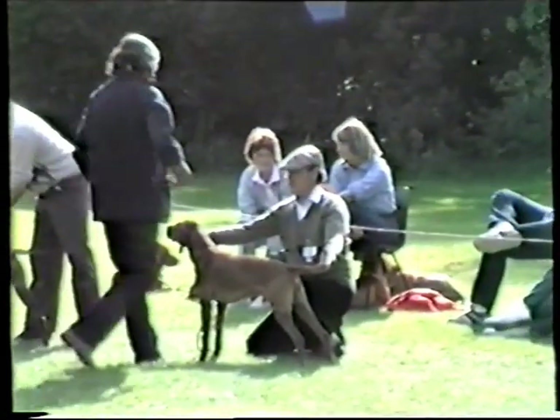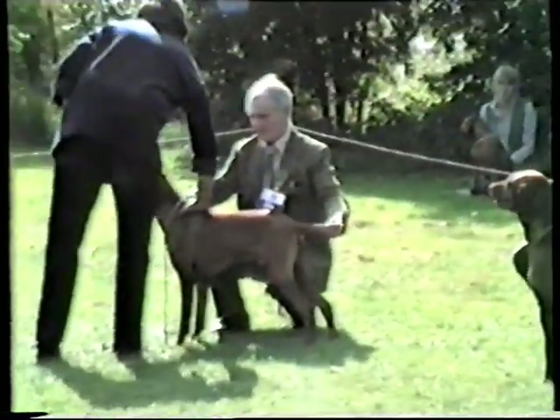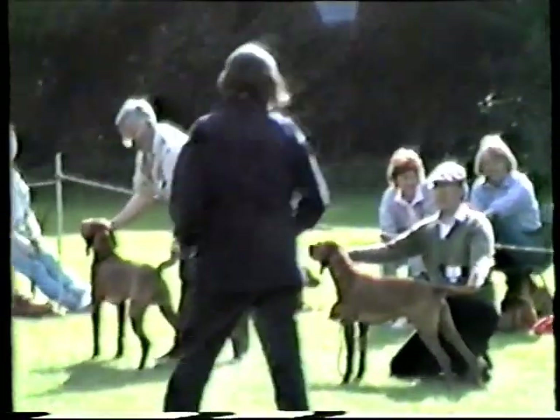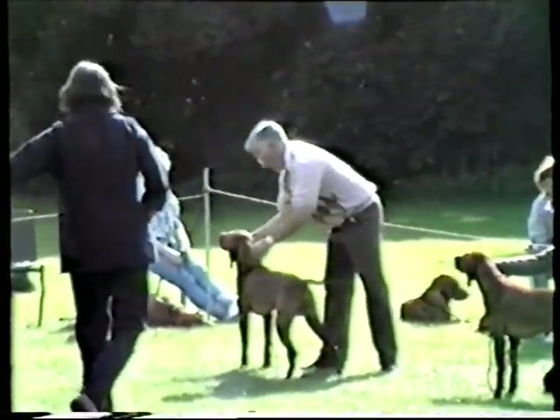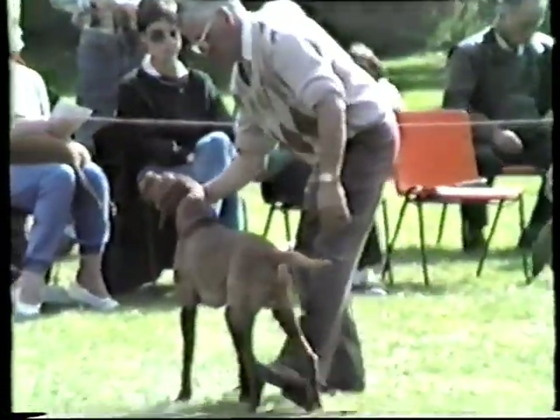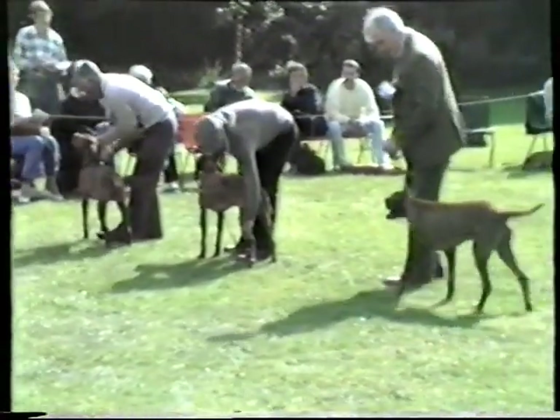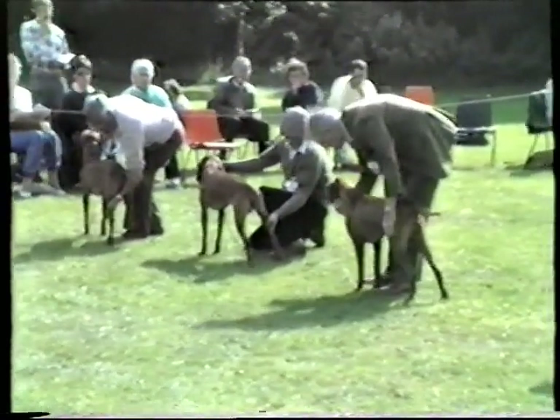The judge is still not sure, just going back to the exhibits for final deliberation. She's chosen show champion Captain Quincy of Glendone in first place, with Fandango in the Sun second, Magyar Buzzard third, and reserve was the American import Penley's Red Alert.